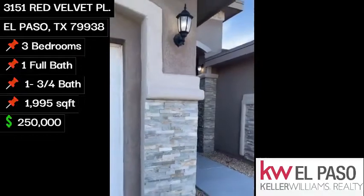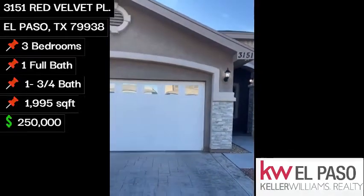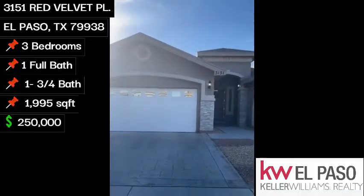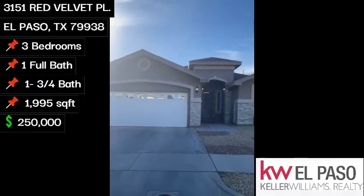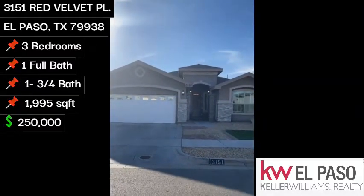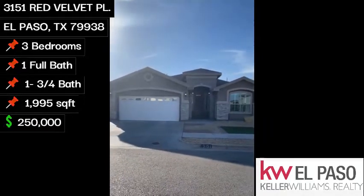Just a real quick recap — this home is listed at $250,000, 3151 Red Velvet Place, located on the east side of El Paso. Three bedroom, two bath, 1,995 square feet, with refrigerated air.